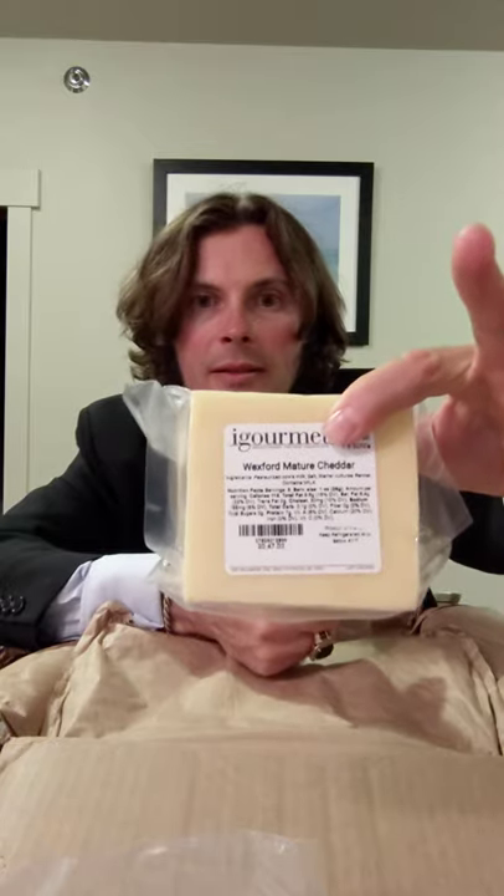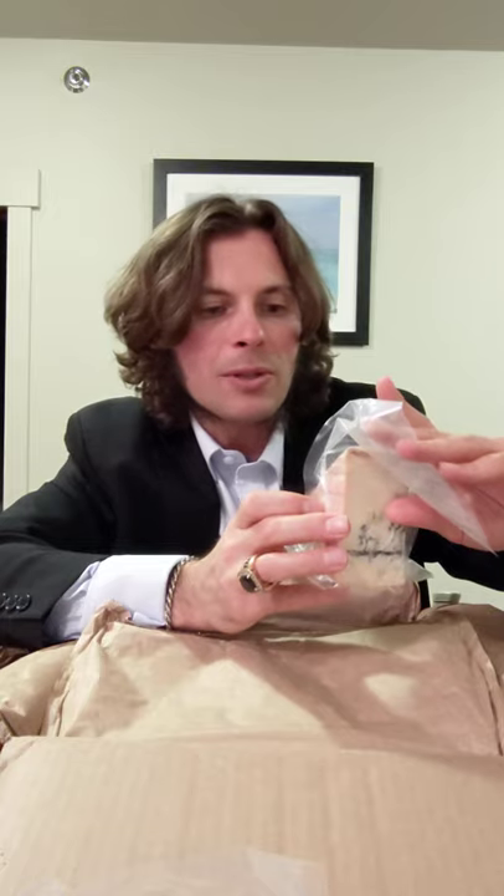What else do I got? Wexford Mature Cheddar. I love cheddar and this sounds English. Let's see if I can see where it is from — I don't see where it is from, but Wexford sounds very, very English to me. In any case, let's keep going. Let's see what we've got here. Mountain Gorgonzola D.O.P.